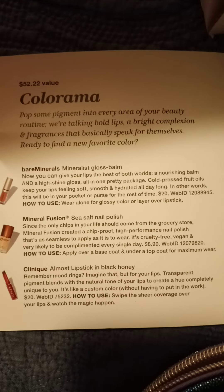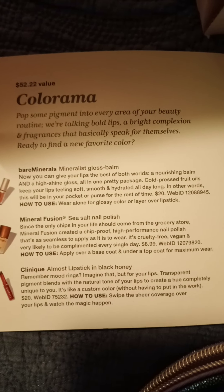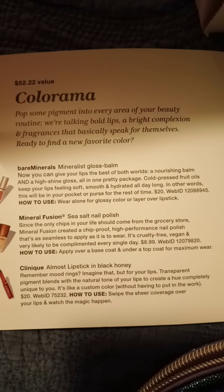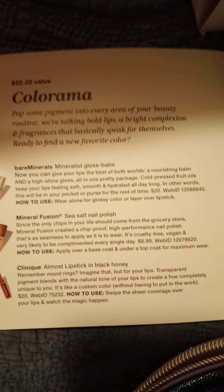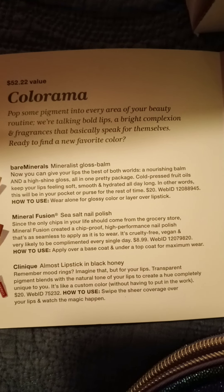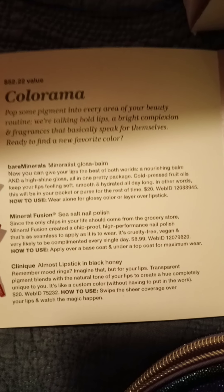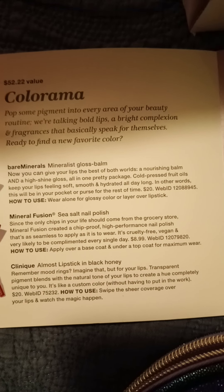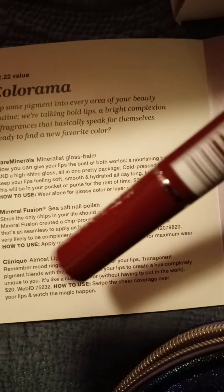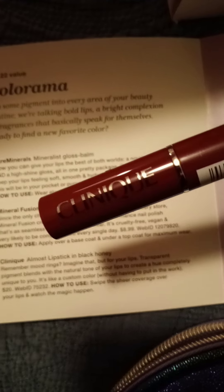Clinique Almost Lipstick in Black Honey. Remember mood rings? Imagine that, but your lips. Transparent pigment blends with the natural tone of your lips to create a hue completely unique to you — it's like a custom color without having to put in the work. $20. And this is it — look how beautiful that is. I can't wait to wear it. And then there's more.